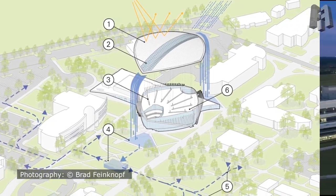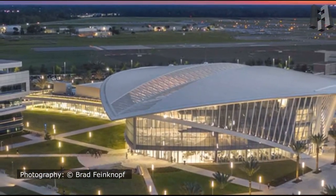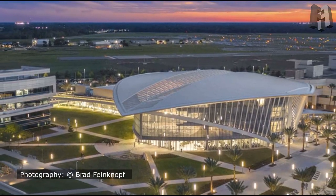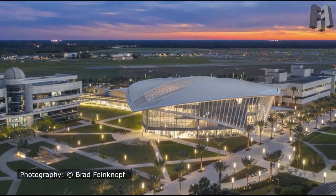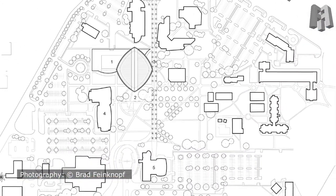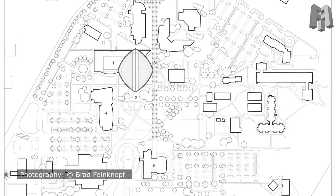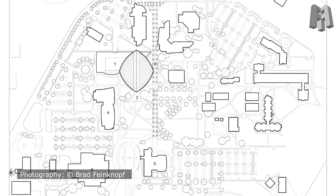A soaring, triple-high Commons integrates the collaborative social and learning environments. The lounges, dining venues, group study rooms, clubs, and organization offices, career services, student affairs, and the university library wrap the commons and culminate in a multi-story amphitheater that overlooks the commons and building entry. The amphitheater is a place to see and be seen.